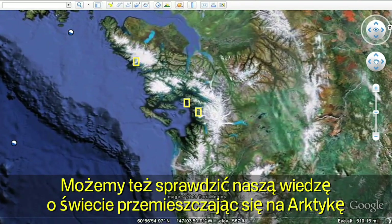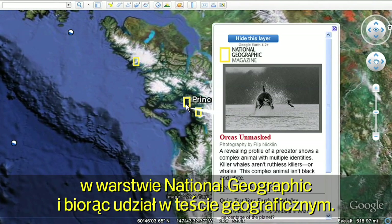We can test our knowledge and fly over to the Arctic on the National Geographic layer and take a geo-quiz.